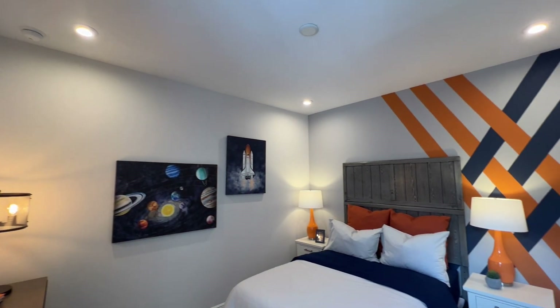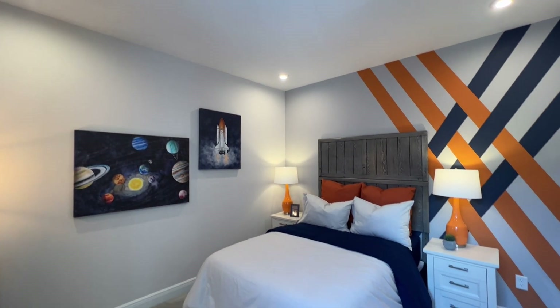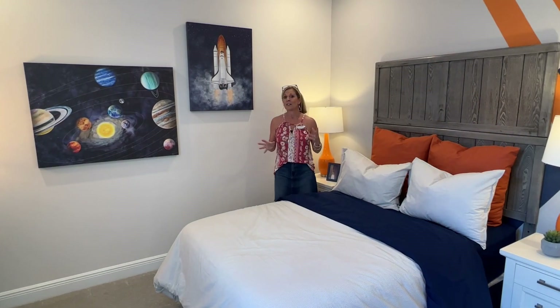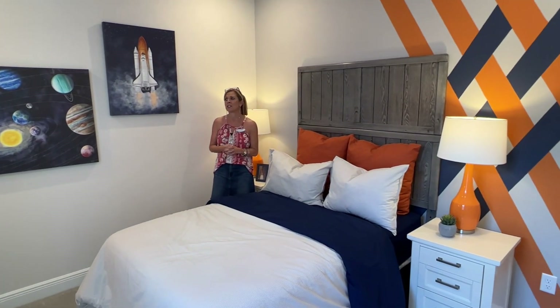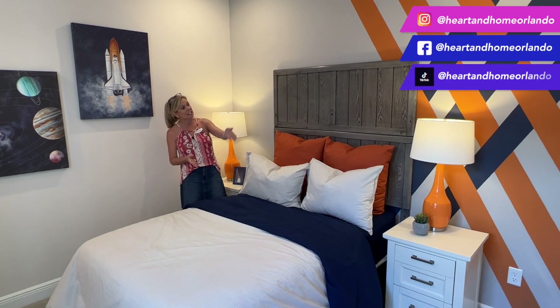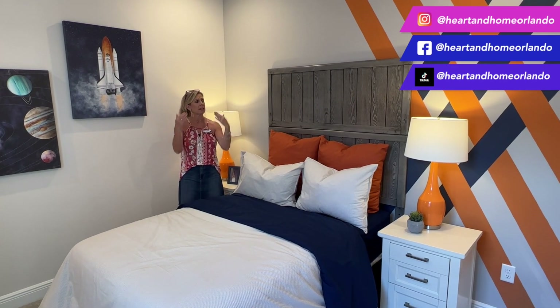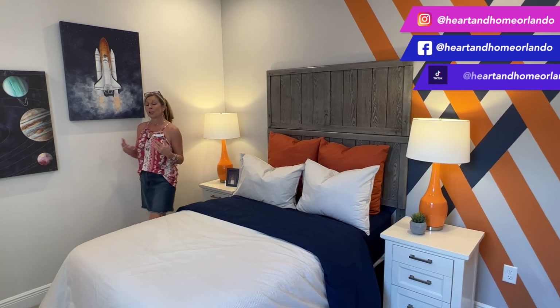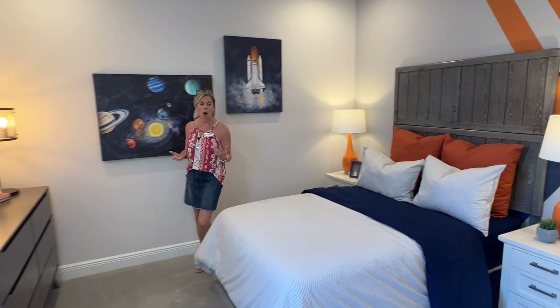Here we are in the third bedroom, the final bedroom. So again, we had all three bedrooms upstairs. This is a cute little space theme. If you think about some of the things they've done just design-wise in here, it's literally just some diagonal stripes that they've kind of woven — a very simple effect that you can do in your own home to dress up a wall.